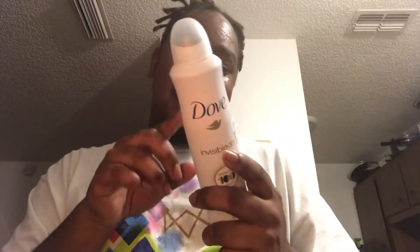I got Dove deodorant spray. This is $3.99. This is invisibly dry. I always heard about spray-on deodorants — it's cold and you get a lot out of it. And to be honest, I'd rather choose this over the stick, because this dries on quicker and you're good to go.